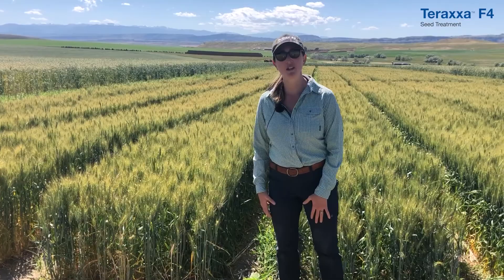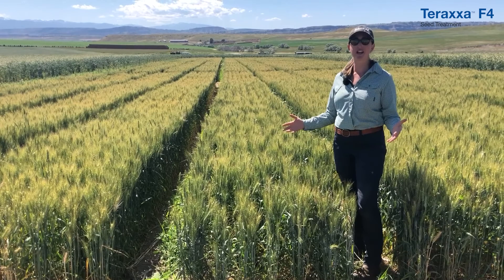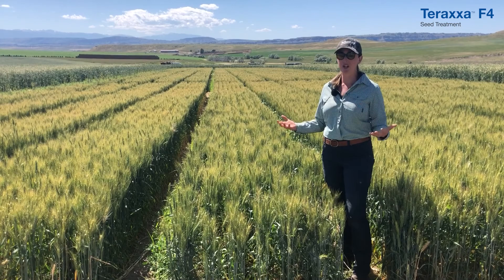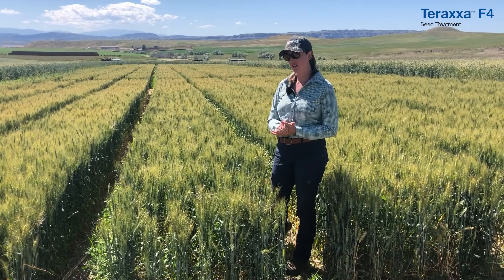What you see behind me is just a base fungicide — very typical wireworm symptomology. You see poor stand establishment, and when you have a poor stand, you don't have any competition for your weeds, so bad wireworms means bad weed pressure. We also see an inconsistent stand, which hurts yield, and an inconsistent maturity, which is a problem when trying to time something like a fusarium head scab application.